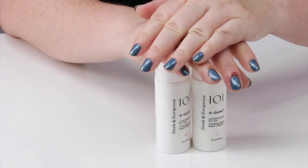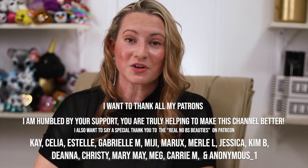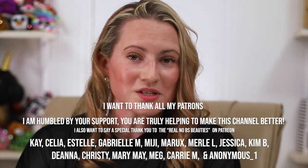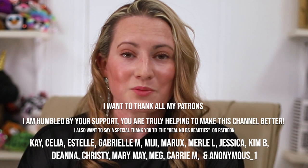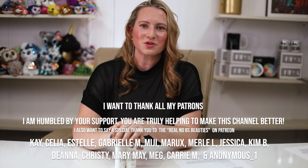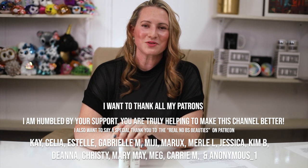I highly recommend checking this out, especially if you've successfully used retinols and high-strength retinols and are looking for something a little bit stronger. I'd love to hear from you — if you've tried this or have a favorite retinal serum, what is it and what do you love about it? There are a lot more retinal options now than there used to be, which is great. Leave a comment, I love hearing from you, and stay tuned for more tomorrow — thank you so much!